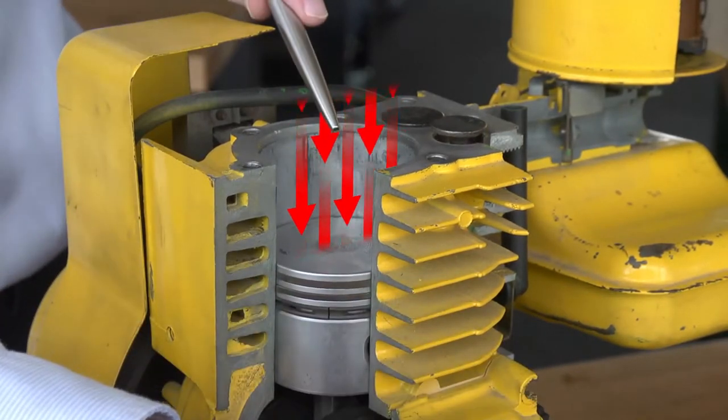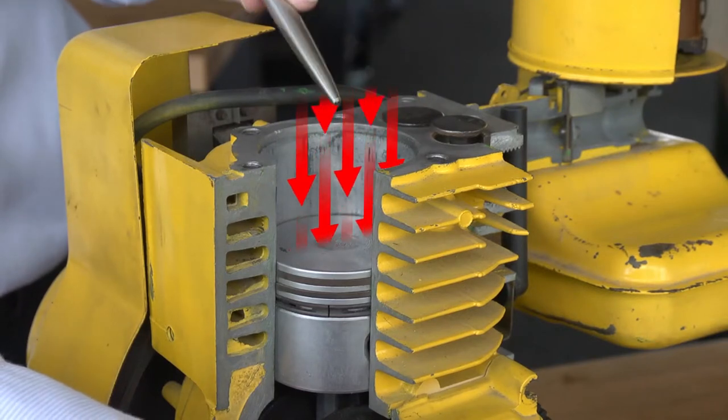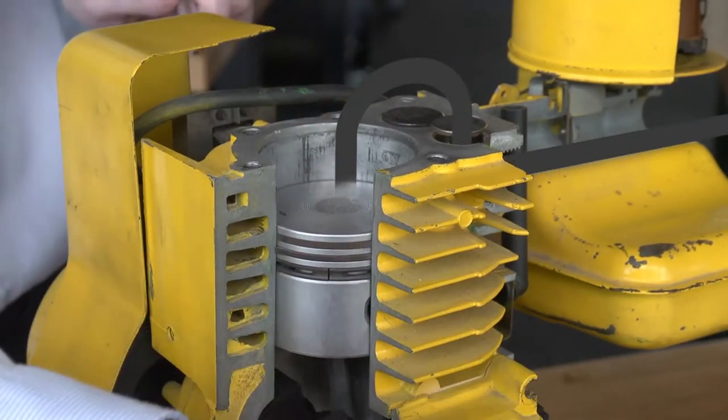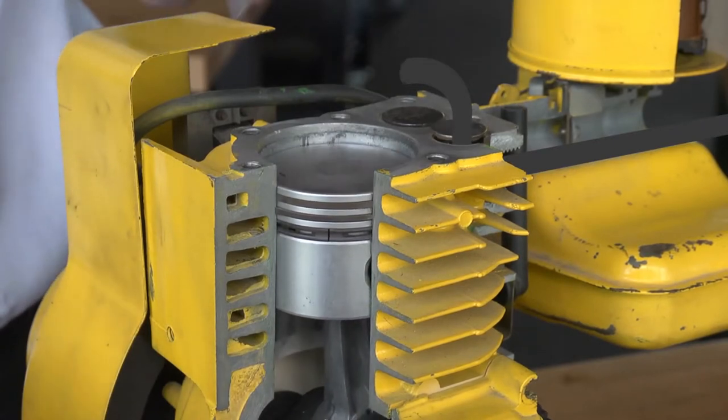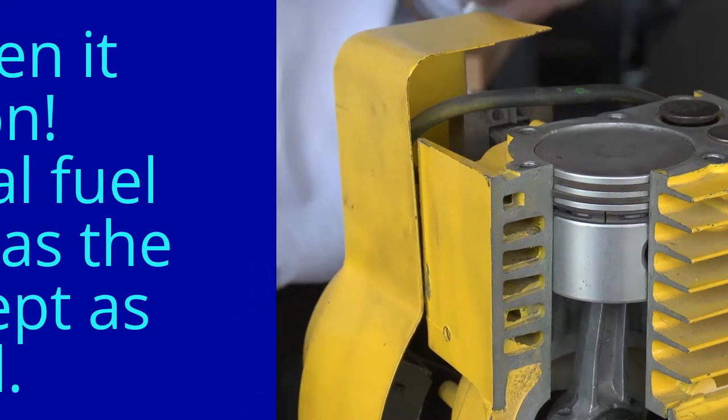At the bottom of the stroke, the exhaust valve starts to open and we get the final stroke, which is the exhaust stroke, where the air-fuel mixture is expelled out through the exhaust system. And then we're ready for the next intake stroke.